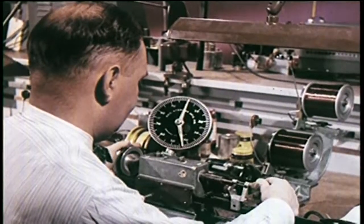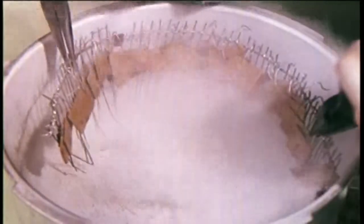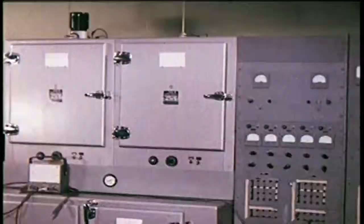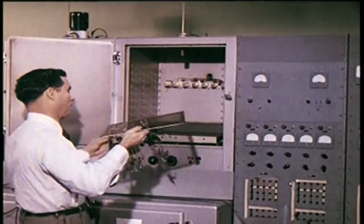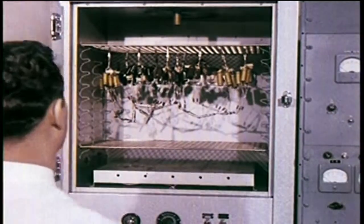Before manufacturing, prototype coils are hand-made and then subjected to exhaustive tests. Some components are even tested under steam pressure to simulate extreme heat and humidity, and then electrically retested. Only after proving conclusively that they can function effectively under conditions far worse than those they will be subjected to in the average home are electrical components okayed for production.